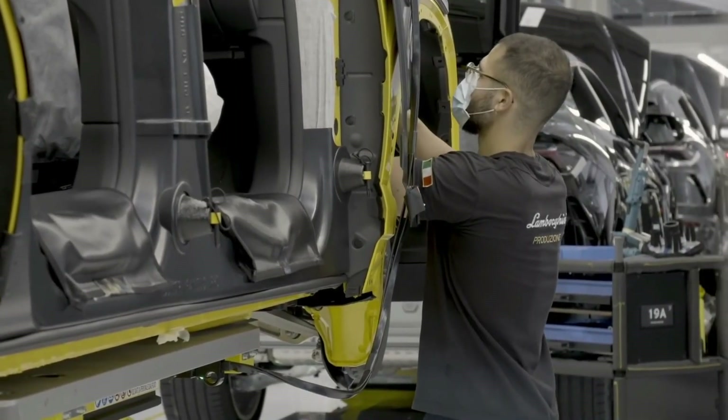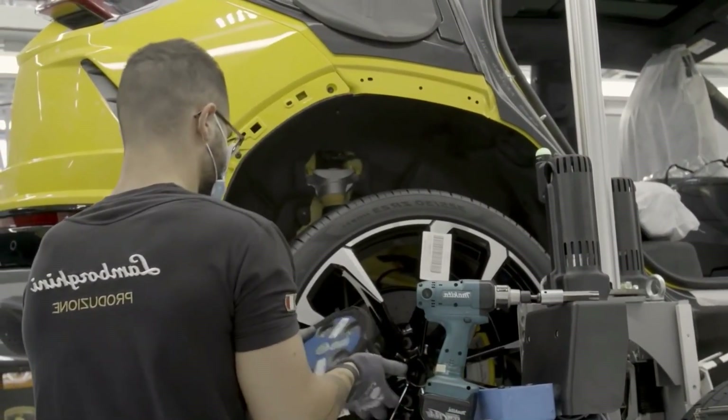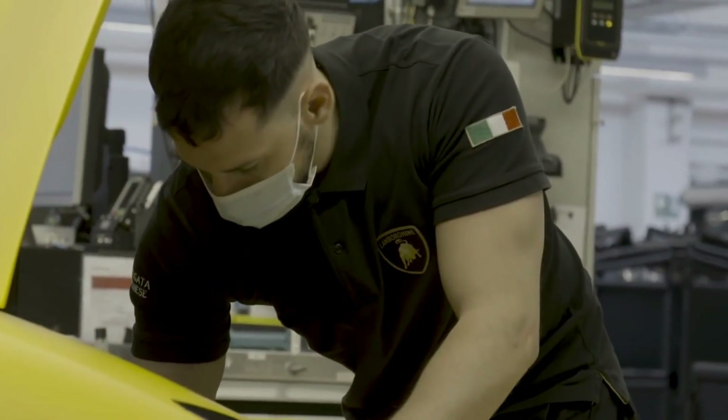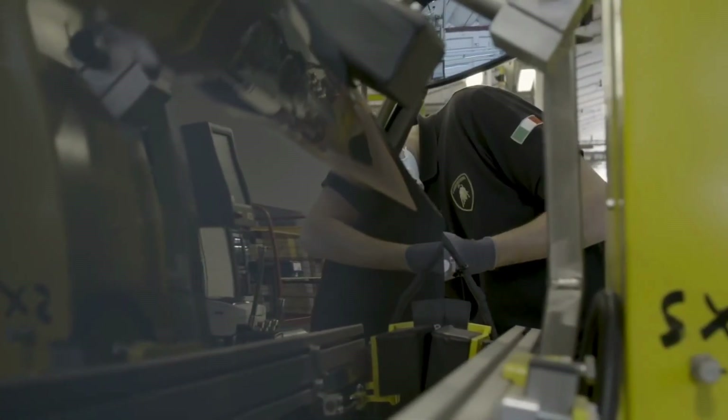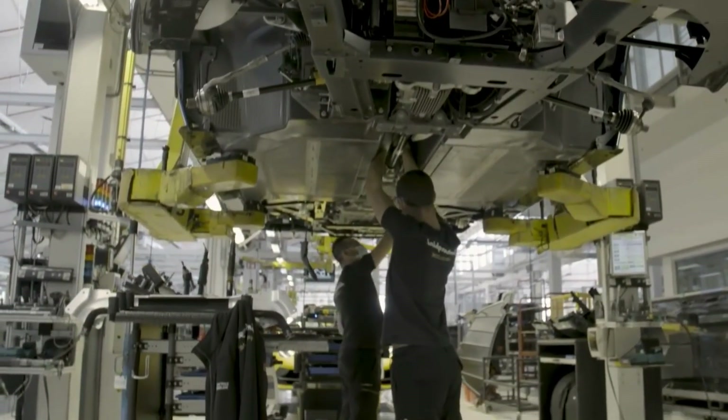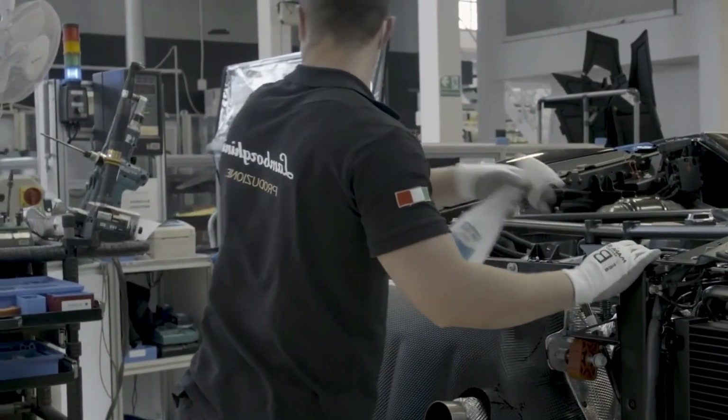Lamborghini limited the production of this supercar to just 900 units, making it a highly sought-after collector's item. Each SVJ is individually numbered, adding to its exclusivity and appeal. The limited production ensures that owners become part of an elite group, owning a piece of automotive history. The rarity of the Aventador SVJ enhances its value and desirability.